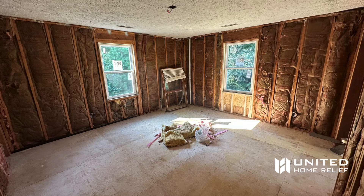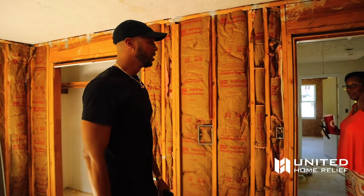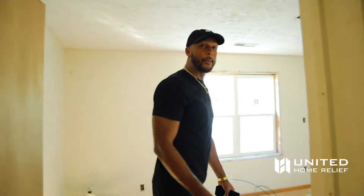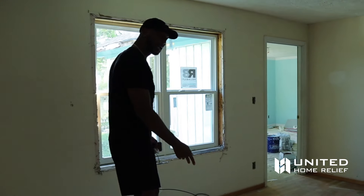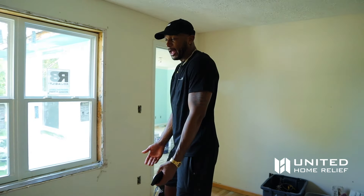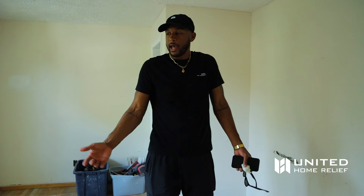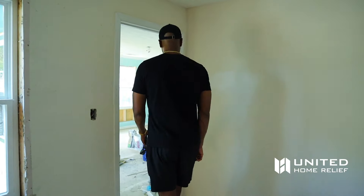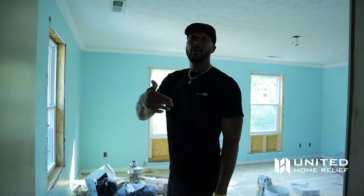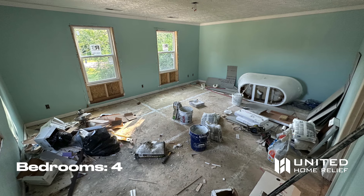Bedroom number three — two windows, big closet, good ceiling height. All three bedrooms feel like perfectly square same-size rooms. But check out this room right here: it's like a waiting room, a hangout spot before you enter the bedroom. You could literally have a whole couch set outside your bedroom with the TV out here, because you don't actually enter the bedroom until you walk through this door. With two doors, you could even make it a nursery.